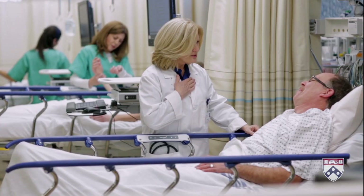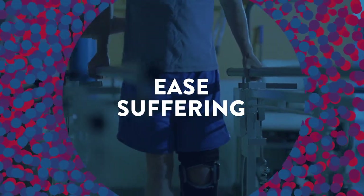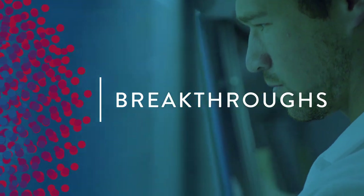Everything we do at Penn has two ultimate goals: to ease the suffering of ill and injured patients and to translate revolutionary scientific breakthroughs into exceptionally successful cures and treatments today.